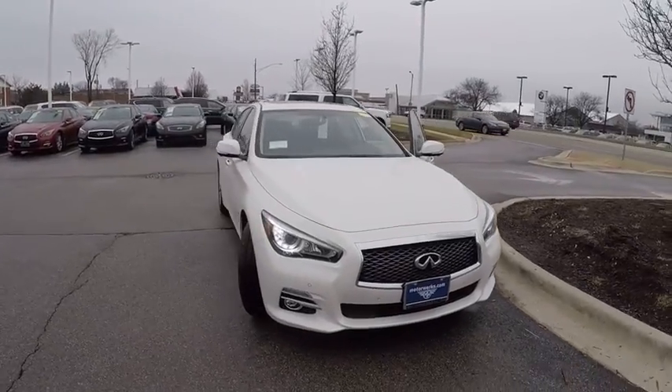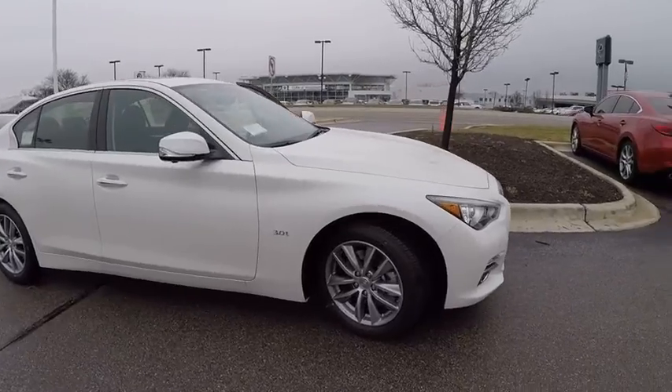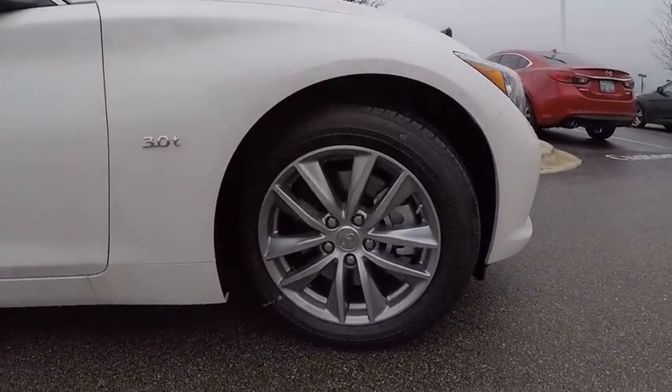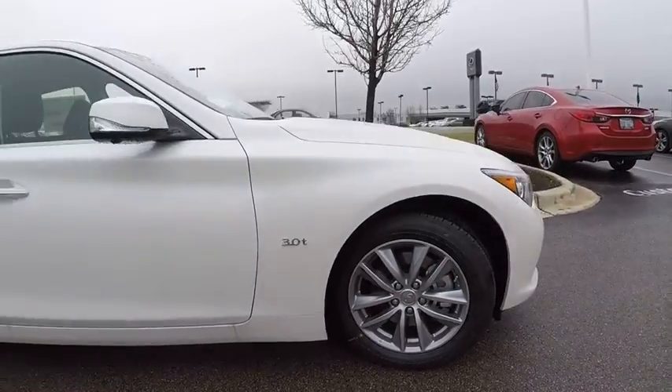The 2017 Infiniti Q50 has elevated design expression by breaking all the design rules. Along with the signature appearance, it also comes with power.